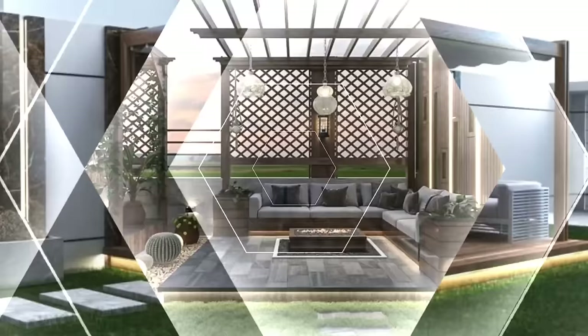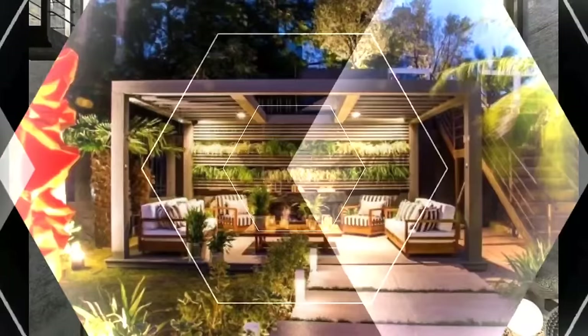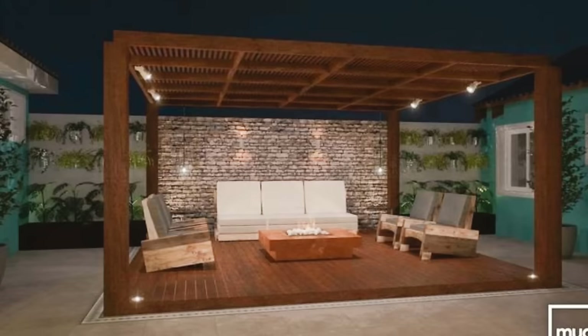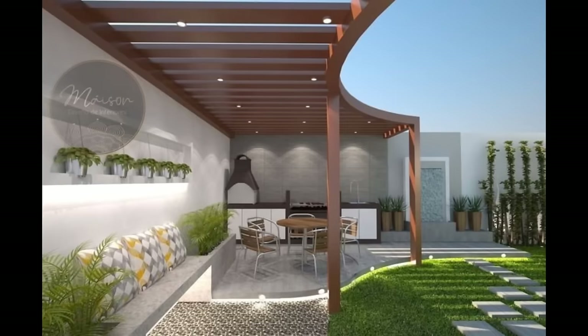Do you have a defined patio space or established walkways? Do you prefer rustic, country styling, or modern sophistication? There are no right or wrong answers to these questions — it comes down to personal preference, and those preferences can point you to the perfect pergola for your backyard. For example, our arched pergolas are built with natural lines and curves that mimic nature's grandeur, while traditional pergolas offer straight, clean lines for a more modern feel.